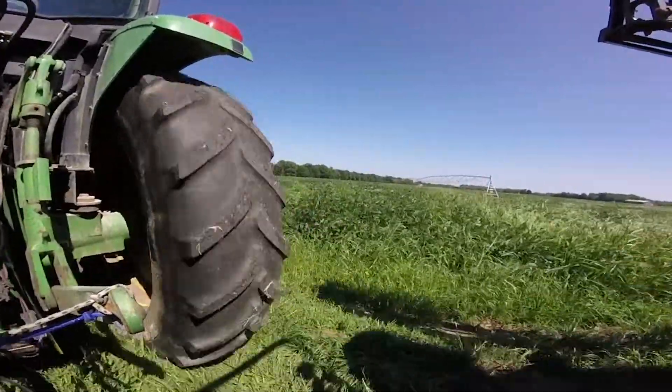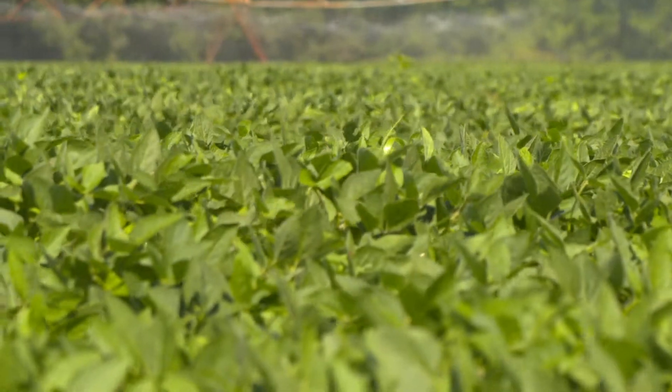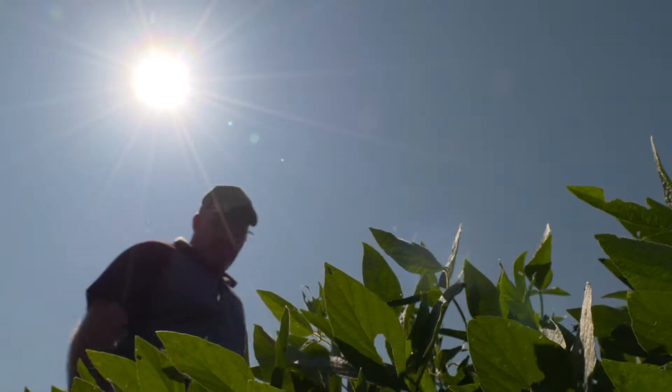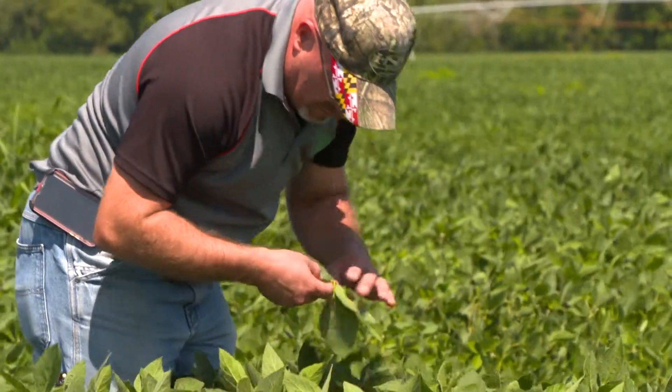Sourcing United States soybeans is a really great way to get soybeans that are sustainably grown. American farmers are leaders in using sustainability practices. You're supporting United States jobs, farmers, and having soybeans that are close by and easy to get — they're not coming from overseas.